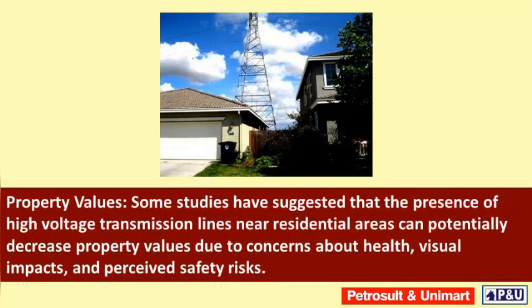Property values: some studies have suggested that the presence of high voltage transmission lines near residential areas can potentially decrease property values due to concerns about health, visual impacts, and perceived safety risks.